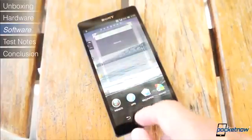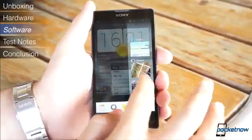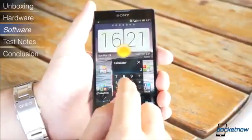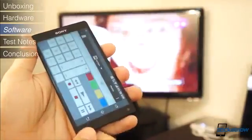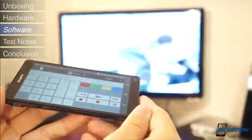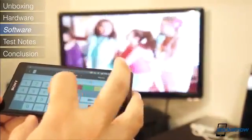Sony has also enhanced the experience with themes, elegant widgets, and their multitasking menu, where you'll find floating widgets they call small apps, which bring you a calculator, a voice recorder, and other services anywhere you are, even within applications. This even includes a small app for the IR blaster, which expands to their full IR blaster application — not limited to Sony products. You can add devices from almost every brand, or make the app learn controls if the device is not found, which is really neat.